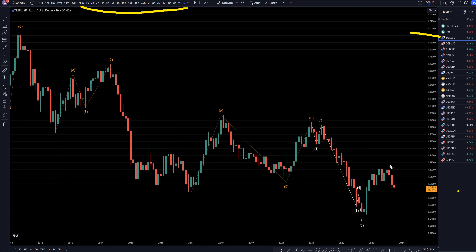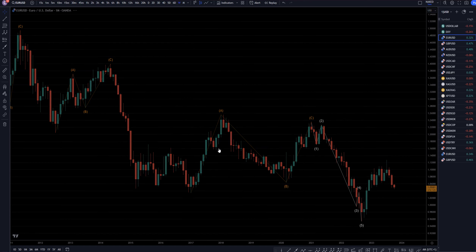Even though the Euro has been going down pretty strong over the last few months, I still think this is going to end up being an uptrend. I still think it's going to go up and take out these highs, probably make a nice 1, 2, 3, 4, and 5. So let's take it down to the weekly time frame.